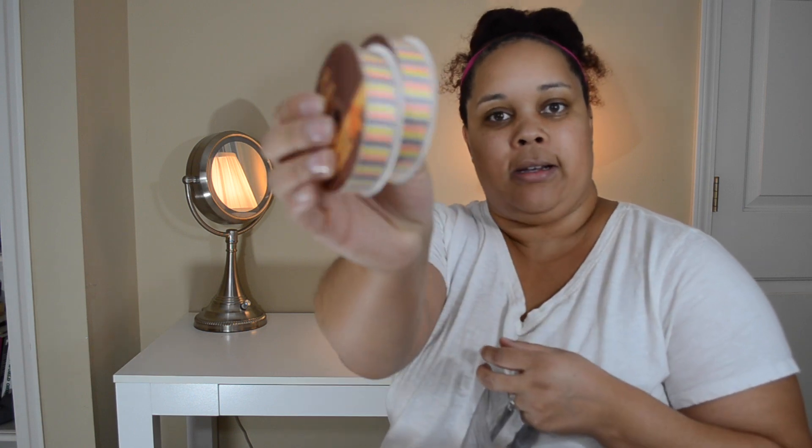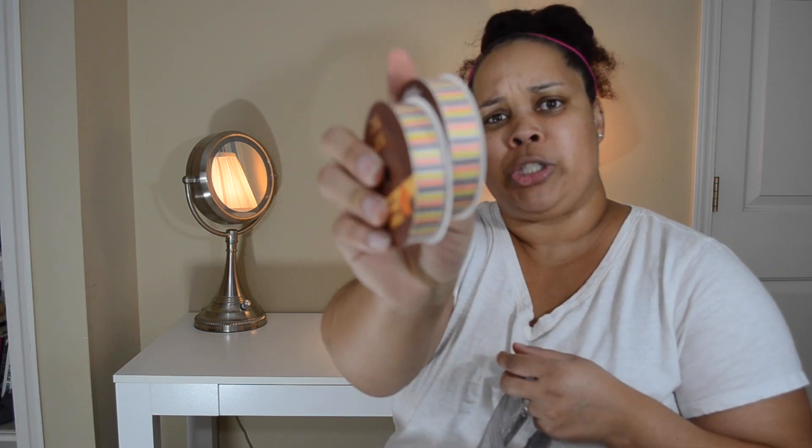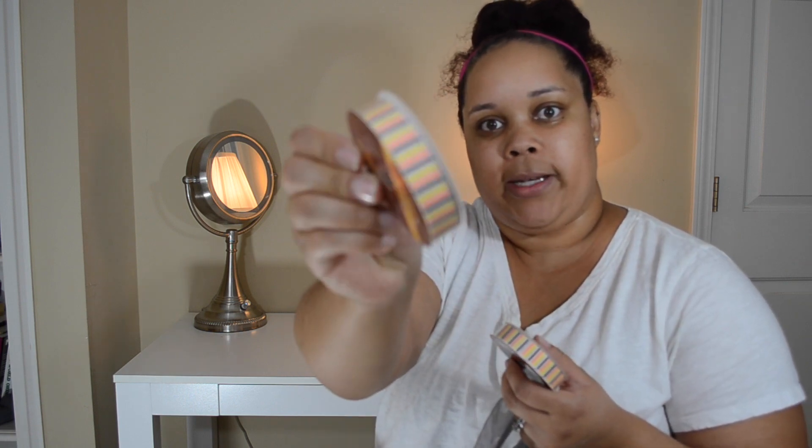The next thing that I picked up were these thinner ribbons. I purchased ribbon on the last haul but I wanted to get the thinner ones, so I picked up these.